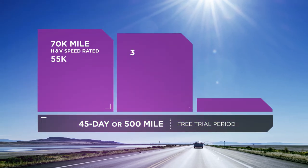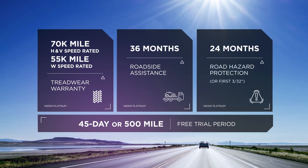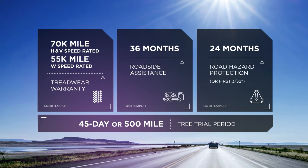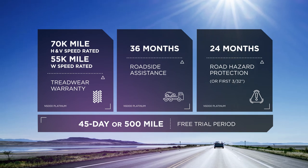The N5000 Platinum comes with a 70,000-mile treadwear warranty for H and V speed-rated sizes, and a 55,000-mile treadwear warranty for W speed-rated sizes. Additionally, you'll get 36 months of roadside assistance and 24 months of hazard protection.